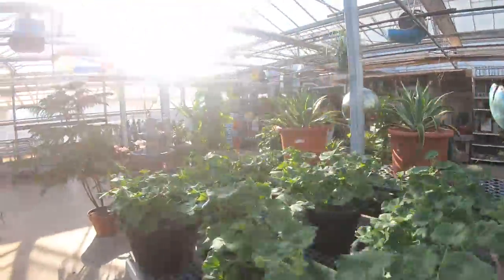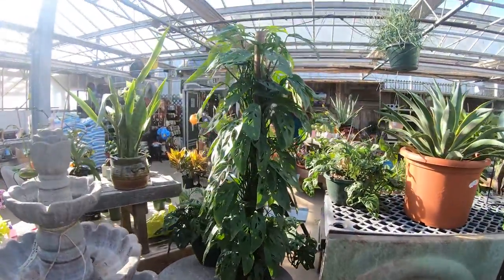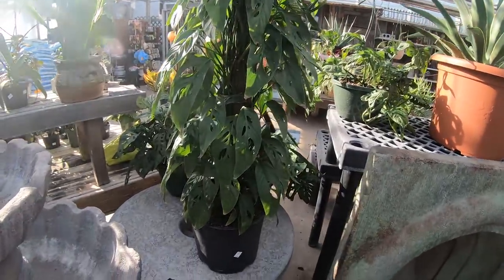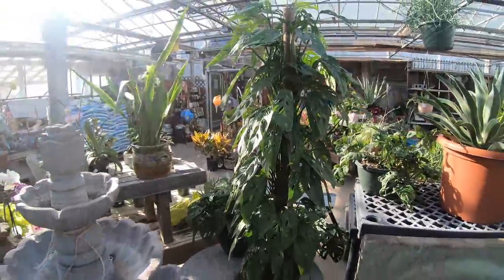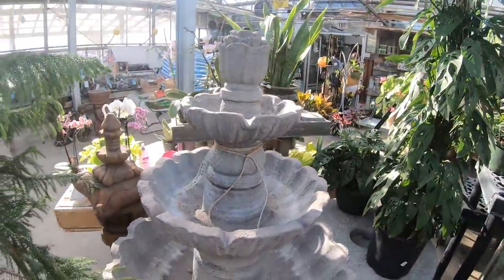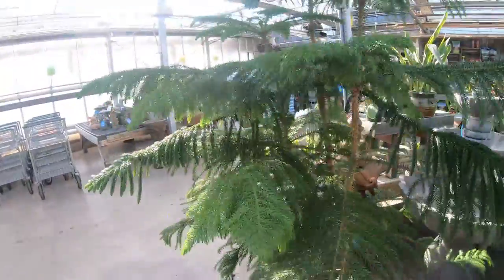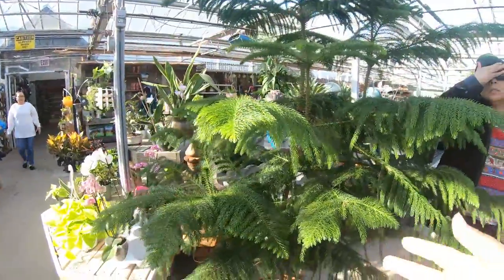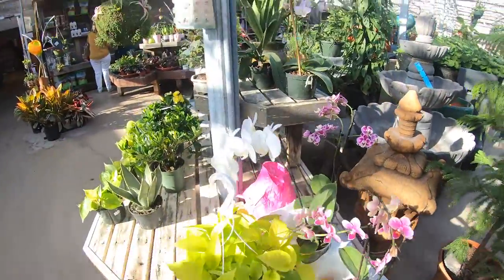One of my favorite nurseries to come to. Look, they have a huge narrow-form Sansevieria for $18.99 - it's a pretty tall one. I love this bird bath. I forget what kind of tree this is but I know it's pretty popular on Instagram. Here are some orchids.